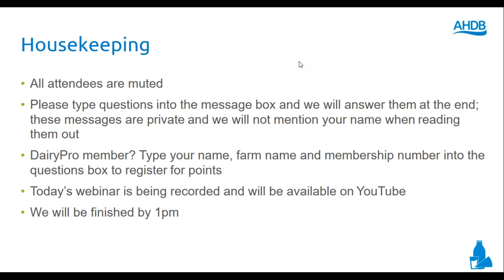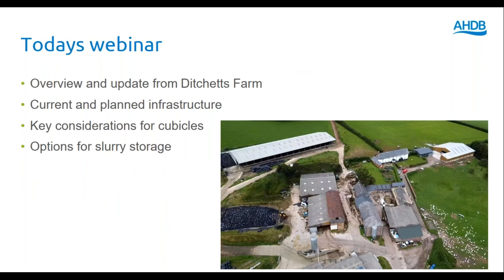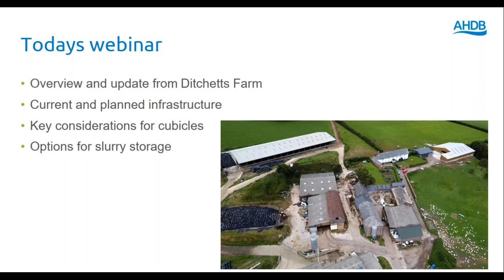The webinar will be recorded and available on YouTube, and we plan to finish by 1pm. If you experience any technical difficulties, my only real advice is to turn off and turn back on again. In a moment, Richard Tucker will be giving us a brief overview and update from Ditches Farm with a short video. We will give you an overview of the farm's current infrastructure and then move on to talk about proposed investments, focusing largely on cow housing and slurry storage.